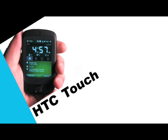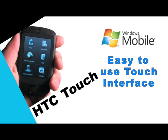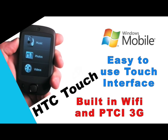Check out the cell phones at PTCi. We've got the HTC Touch powered by Windows Mobile. It has a unique touch interface, built-in Wi-Fi, along with PTCi's high-speed 3G network.